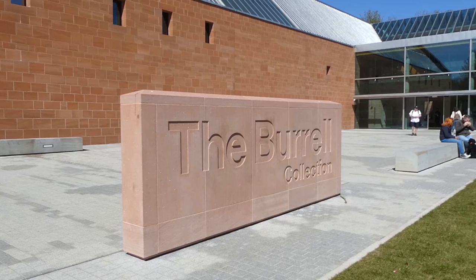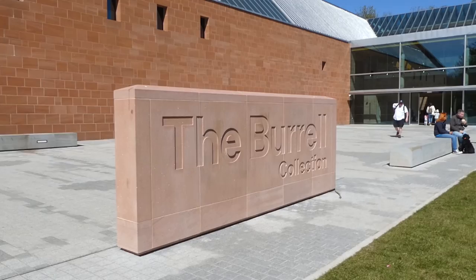What connects the Burrell Collection in Pollock Park with ancient Egypt and a shipping disaster in the Bay of Biscay? Find out now on this episode of Astonishing Glasgow.